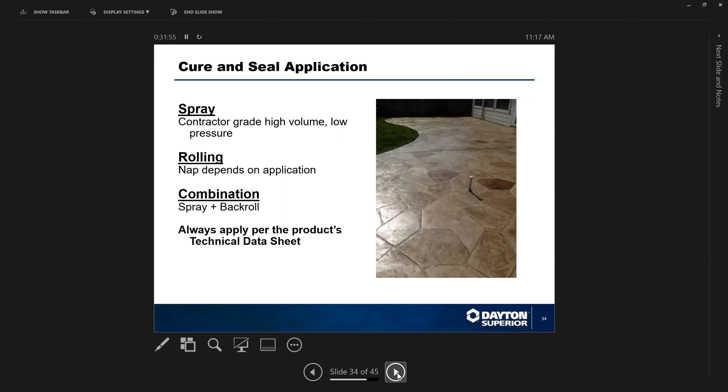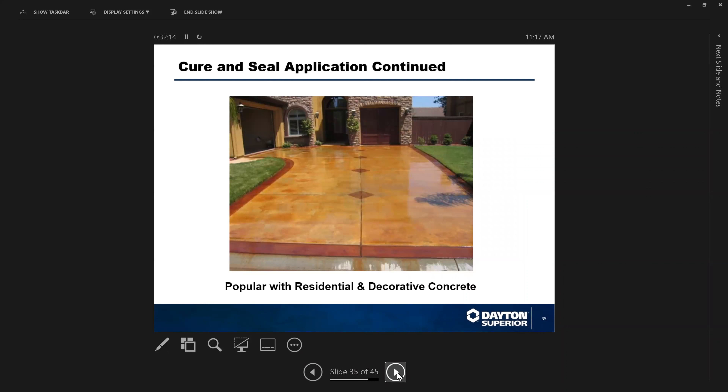For cure-seal application, spraying is always a great idea using high-volume, low-pressure equipment. Rolling is preferred when working with decorative concrete and surfaces that have a lot of texture. A combination of spraying and back-rolling can also be used. Higher solids content gives a better sheen.